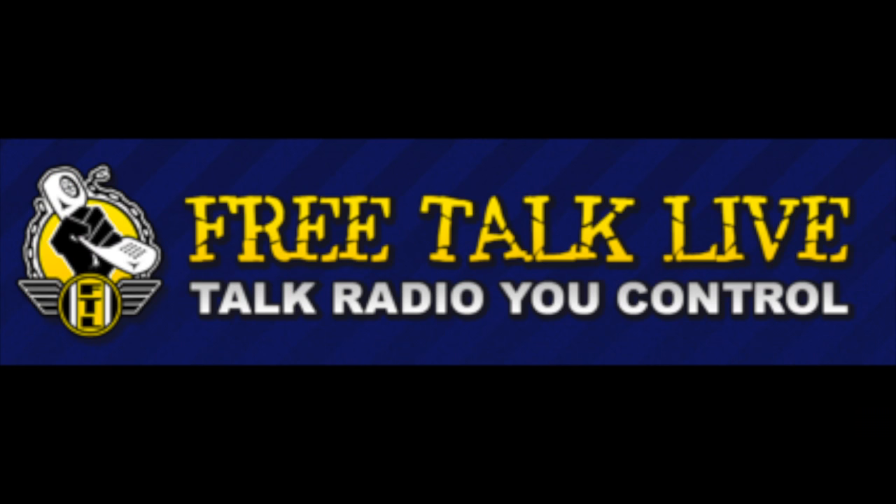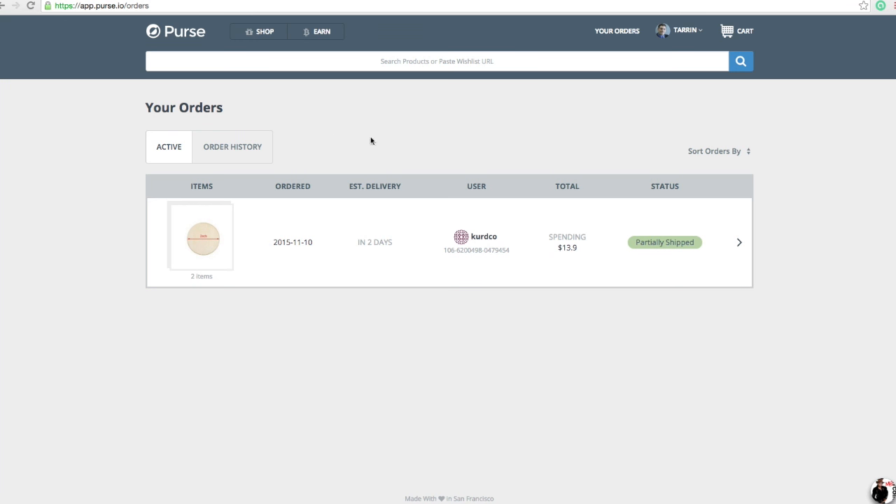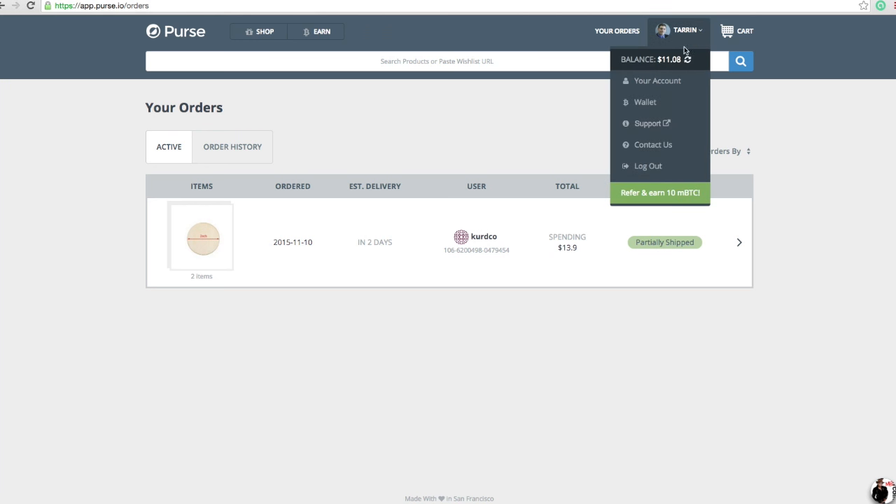If you don't have any Bitcoins, just go to freetalklive.com — I'll also link it in the description below. Just look on the right side and you'll see a service where you can get Bitcoins. I'm going to show you how the actual interface works and take you through a purchase. You've already set up a Purse account — you put your details in and link your Bitcoin up. You can do all that in the settings tab under your account and wallet.